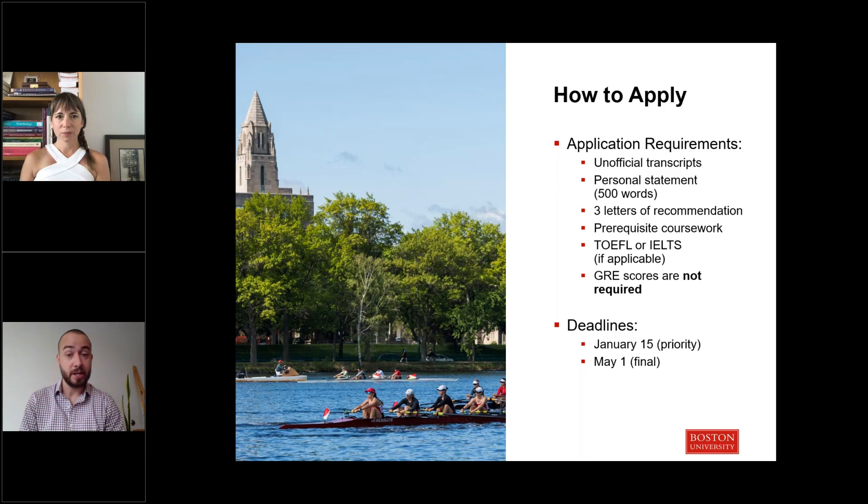You can apply online — the application is available on our website. Application requirements include academic transcripts, which can be uploaded within the application itself. We have a personal statement requirement with a 500-word limit prompt, viewable on our website. We're looking for three letters of recommendation, two of which ideally should be from college-level professors who can speak to your academic strengths. We also have some prerequisite coursework requirements.